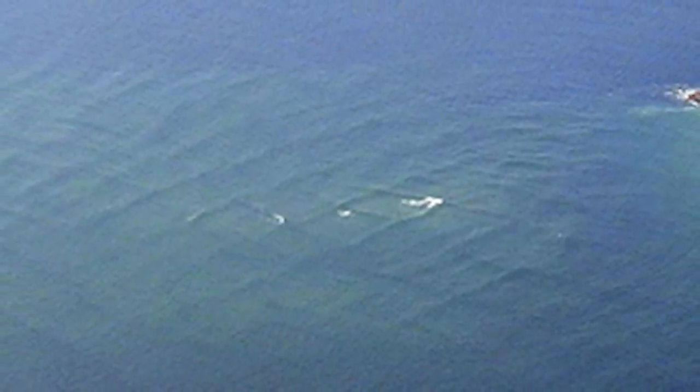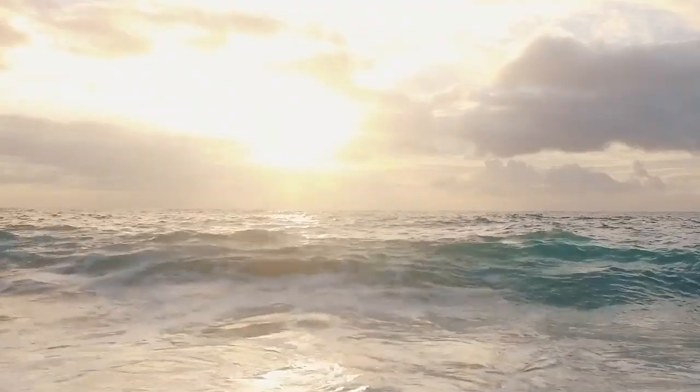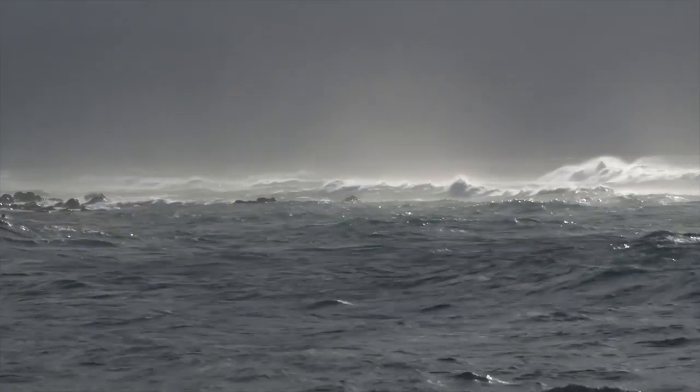If you look at the waves from above, it looks as though there's a metal grid underneath the water. The photographs have become quite the internet sensation, and people are wondering what caused the distinctive square waves and why people are just now seeing them. The square waves are a result of the intersection of two seas located near the island, also known as cross-sea or grid waves.